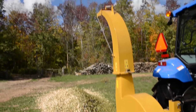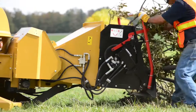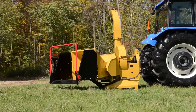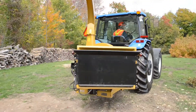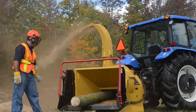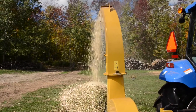Taking care of nature is a big part of country living, that's why Wallenstein makes a big chipper. Introducing the BX102, Wallenstein's 10-inch diameter 3-point hitch chipper with powerful performance. For tractors 70 to 150 horsepower, the BX102 makes quick work out of large logs, aggressively chewing them up and spitting them out.